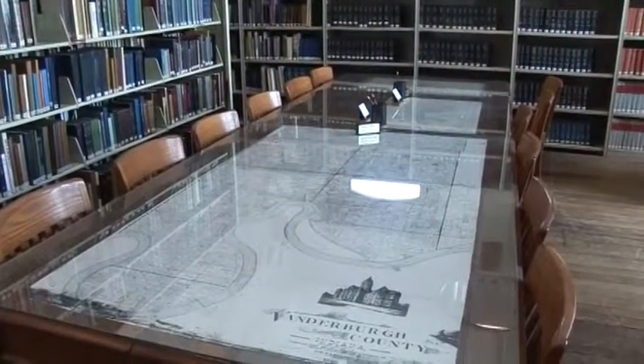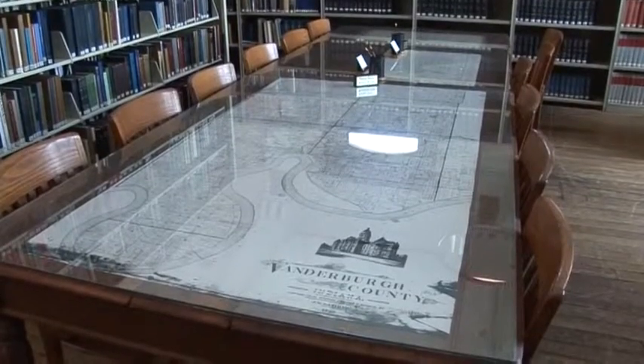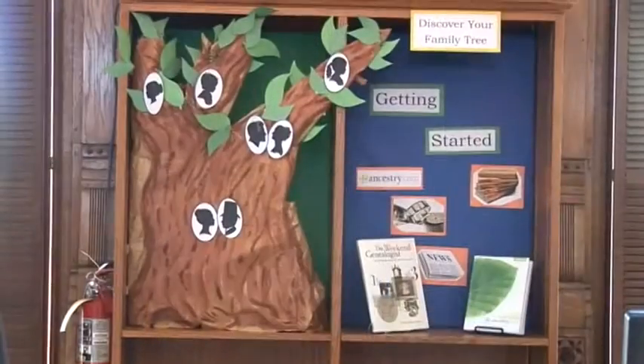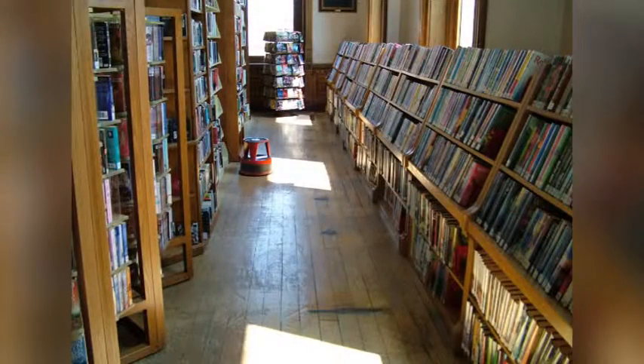So what sets Willard apart from other public libraries? Well, the extensive archives is pretty incredible. Most libraries don't have the type of archival resources that Willard does. Local history and genealogy is a huge component of what we do here. When you're 130 years old, you just end up with a lot of historical material. We also specialize in popular fiction and nonfiction like most public libraries, but we have a very big interest in arts and humanities. About 25% of our nonfiction collection is art books — large coffee table sized art books that people don't normally buy because they're very expensive.